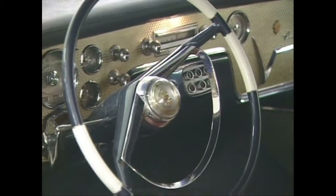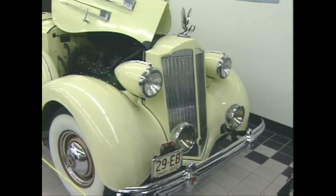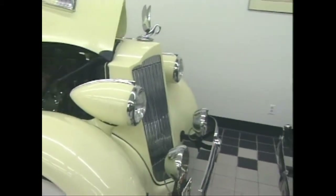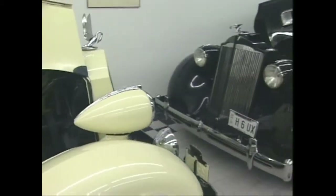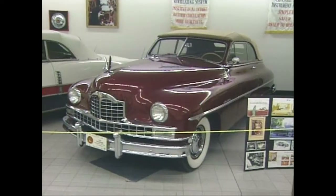And then there was the electric push-button transmission that they pioneered in the early 1950s, and there were many others — the torsion bar, for instance, and the automatic leveling system that they had in the 50s.